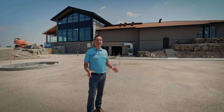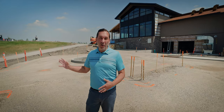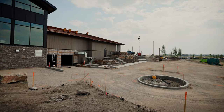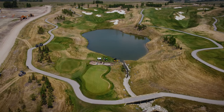This is the last stop of the exterior of the clubhouse. I wanted to show you our cart staging area where a lot of our members are going to start their round before they get out onto the golf course. Right here behind me is the pro shop. You can see the lower part of the building where the carts will come in and out, and it's immediately adjacent to our first tee and our tenth tee.